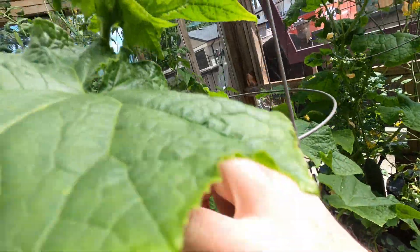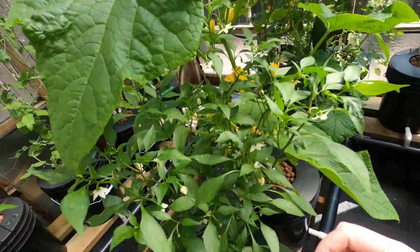So that'll be a cucumber salad of some sort. Lots more flowers on this guy too — these cucumber plants are really loving it here.